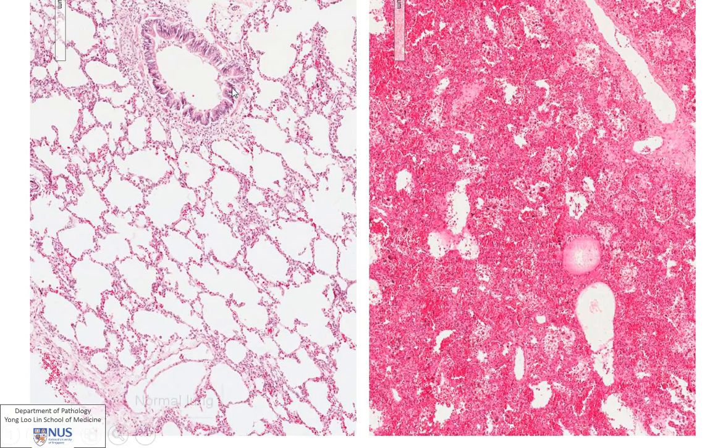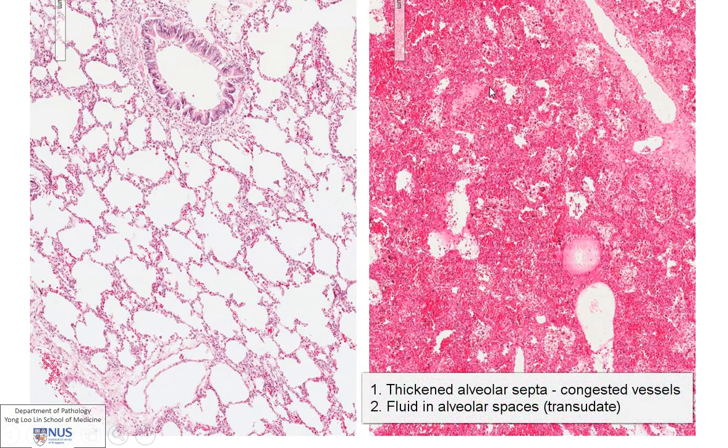Now let's compare the histology of the normal lung — this being a bronchiole, and these are all the alveolar spaces with very thin alveolar septa. In contrast, in the abnormal red and heavy lung, the alveolar septa are thickened, and the capillaries are very markedly congested. There's also increased hydrostatic pressure, so you can see that a lot of pink fluid has come out of the capillaries into the alveolar spaces.